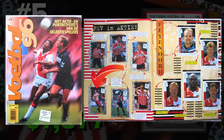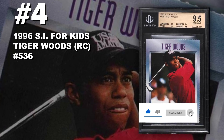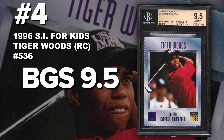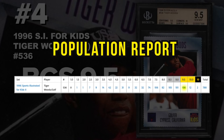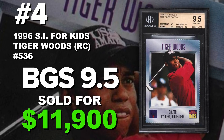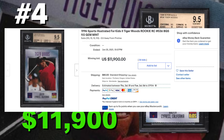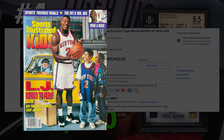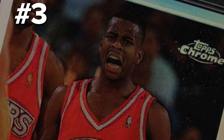Coming in at number 4 is a 1996 Sports Illustrated for Kids Tiger Woods rookie number 536, graded BGS 9.5 gem mint condition. Current population of 106 with 12 tens and two black label tens for a total of 788 submitted to Beckett so far. It sold at auction on June 25th for $11,900. The prices on these are all over the place — the most recent BGS 9.5 went for $11,900. You can find these in the December 1996 issue of Sports Illustrated for Kids. The unperforated sheets sell for big money — if you guys have any, I would definitely consider submitting them for grading or selling on eBay for a nice profit.